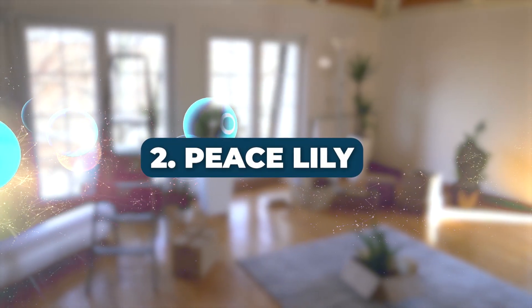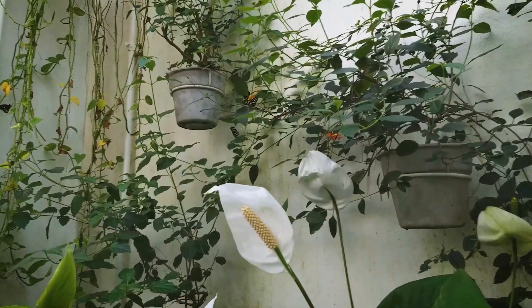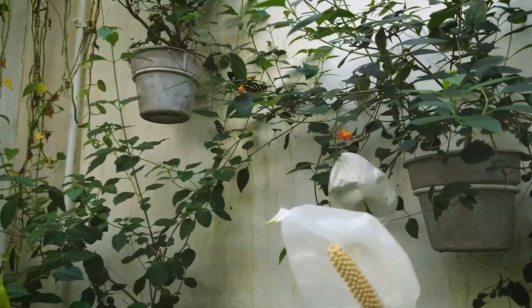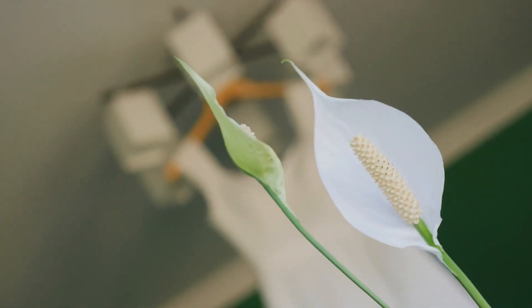Number 2: Peace Lily. Next we have the beautiful Peace Lily. Its striking white bracts make it an aesthetic choice for any home, and it's excellent at formaldehyde removal. Refer to our linked study for more information.